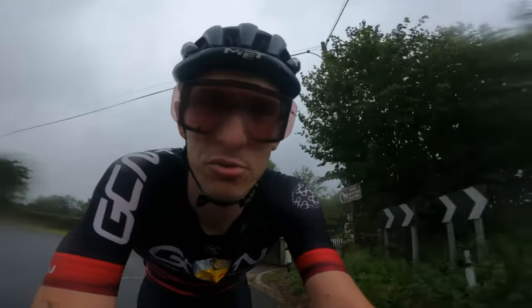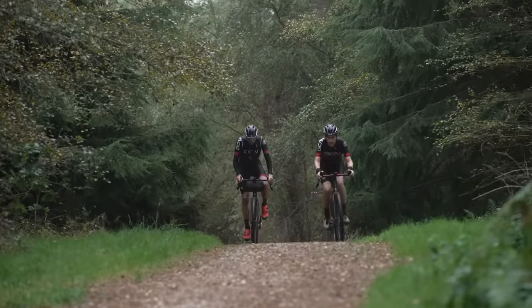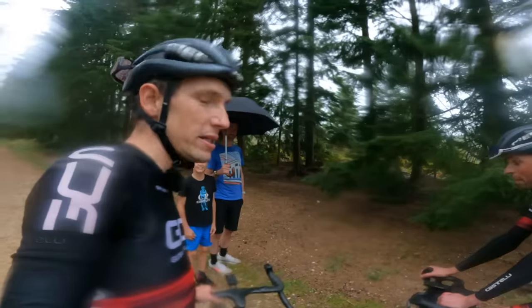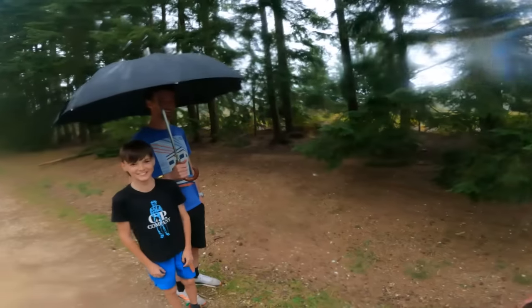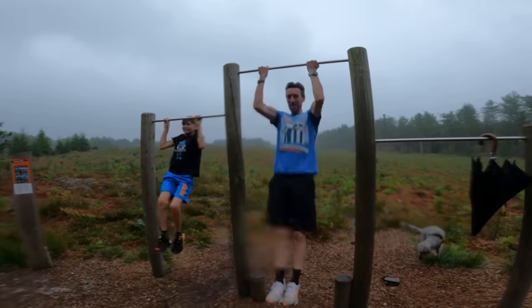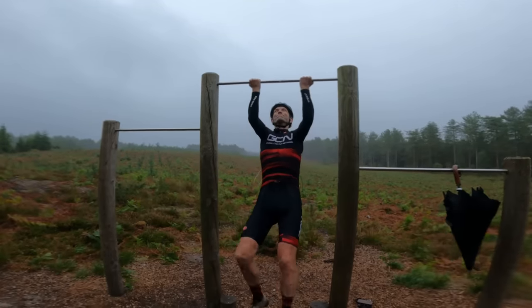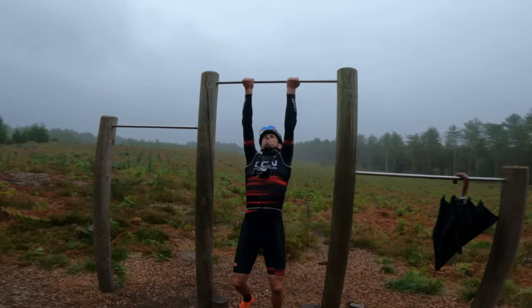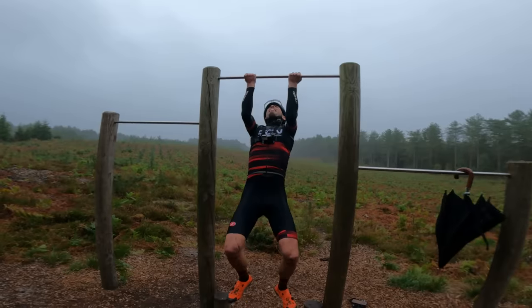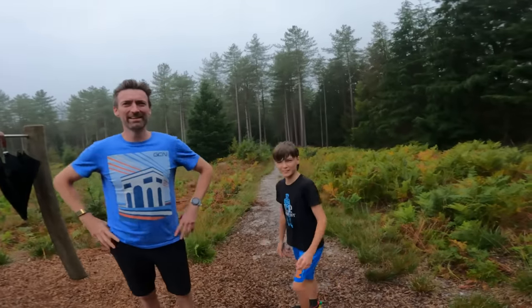We've escaped from the Trail of Doom — that was absolutely horrific, and now it's started raining as well. There's a great bar here — it's a famous spot, actually. This is where Dan Lloyd practices his pull-ups. Twelve pull-ups. Honestly, I never thought I'd see that. We better go — we've embarrassed ourselves. Celebrity cameo. Enjoy the rest of your ride.